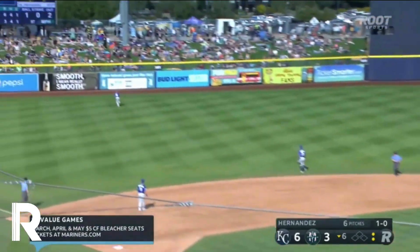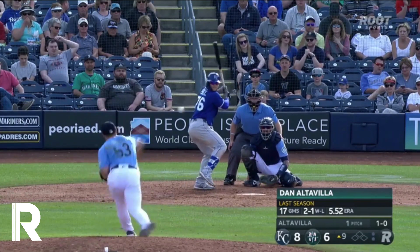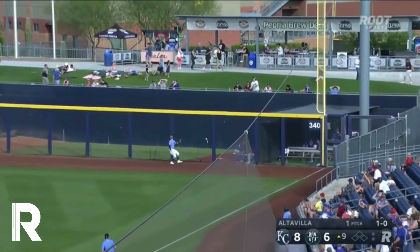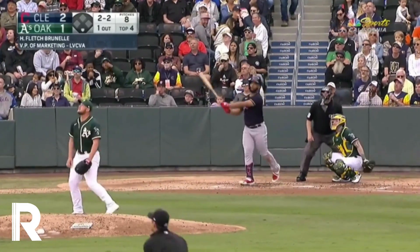That one is a blast to left field and it is out of here! A high fly ball — one of his Arizona specials — and it's gone, hits the top of the fence and goes out of here!